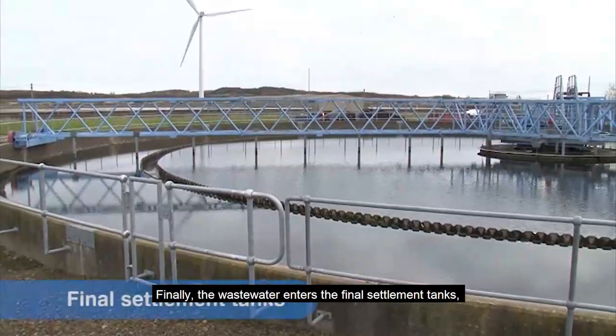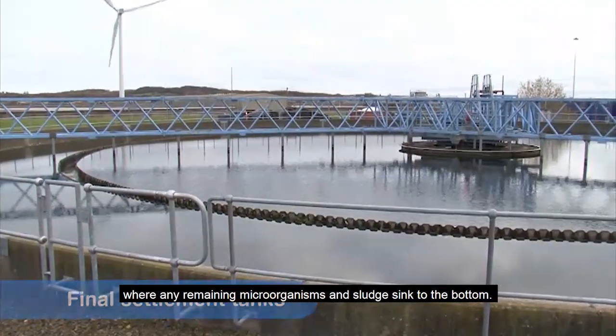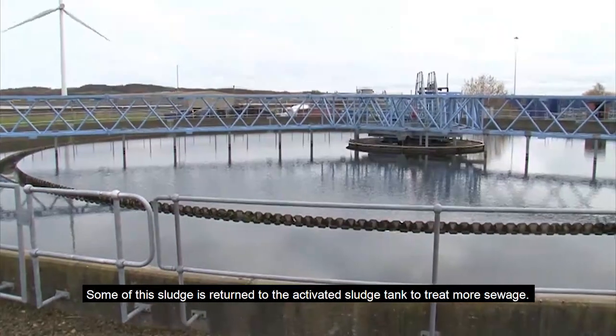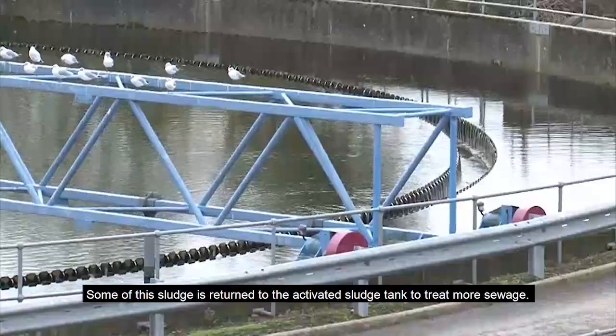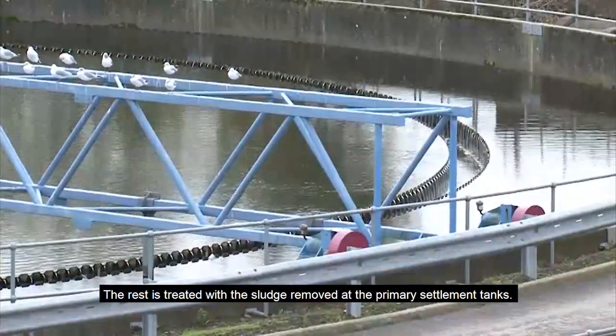Finally, the wastewater enters the final settlement tanks where any remaining microorganisms and sludge sink to the bottom. Some of this sludge is returned to the activated sludge plant to treat more sewage. The rest is treated with the sludge removed at the primary settlement tanks.